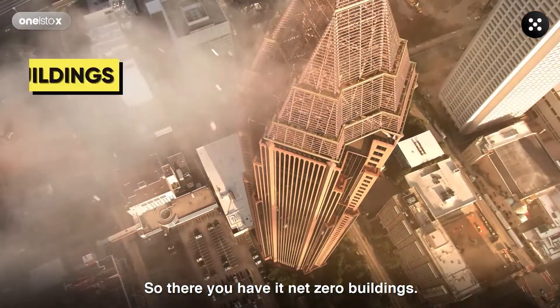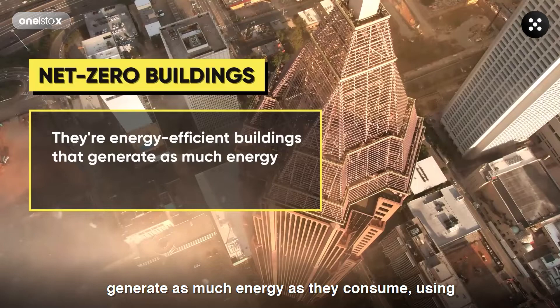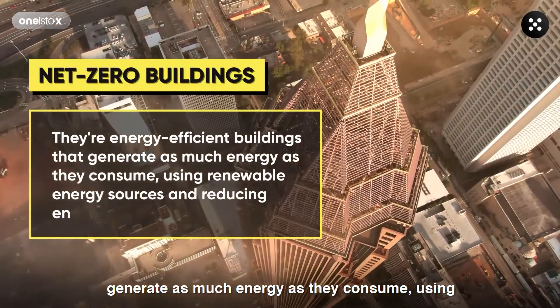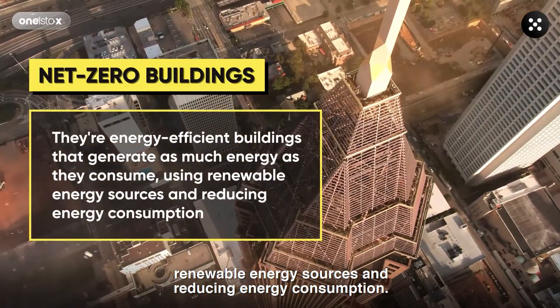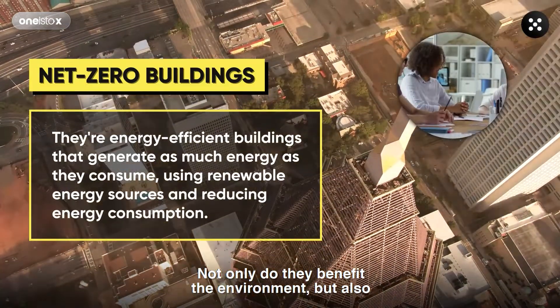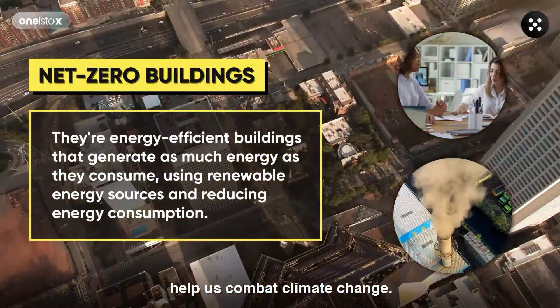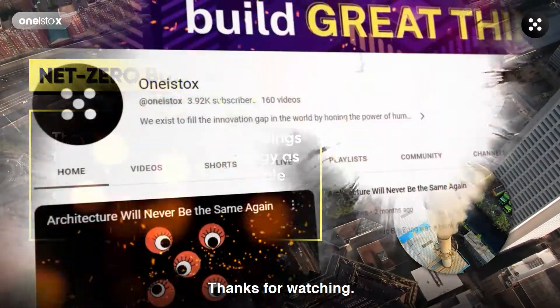So there you have it — net-zero buildings in a nutshell. They're energy-efficient buildings that generate as much energy as they consume, using renewable energy sources and reducing energy consumption. Not only do they benefit the environment, but also the people who live and work in them. And most importantly, they can help us combat climate change.